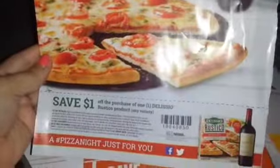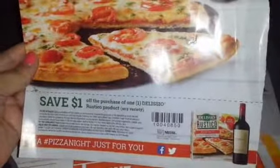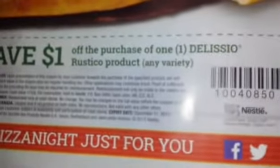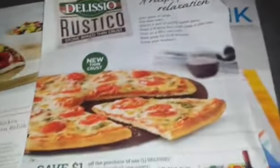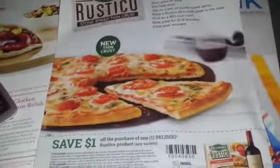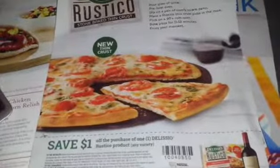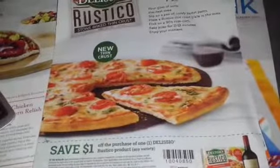There are also a couple of other coupons in the magazine itself. The Delicioso Rustico stone-baked thin crust is a dollar off, and those go on sale quite frequently, so that's a good coupon — it expires December 31st. If you're close to an LCBO, I recommend going in to pick up a magazine or two and using the coupons, because they're fantastic high-value coupons.